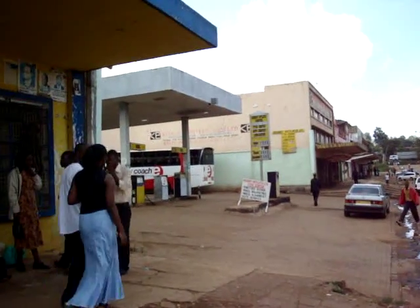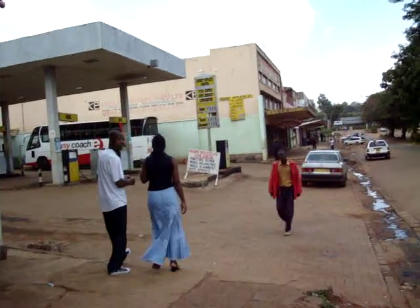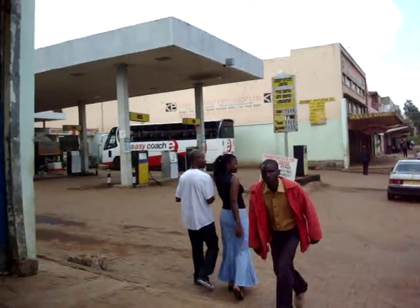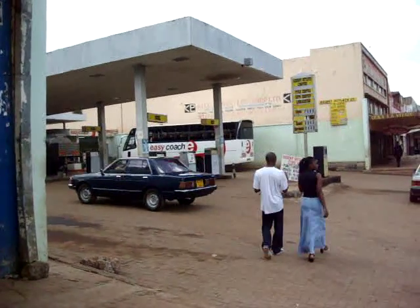Right here you can see that there's the Easy Coach Station, so you can buy your tickets to go to Nairobi from here. And this is where you meet as well to go to Nairobi.